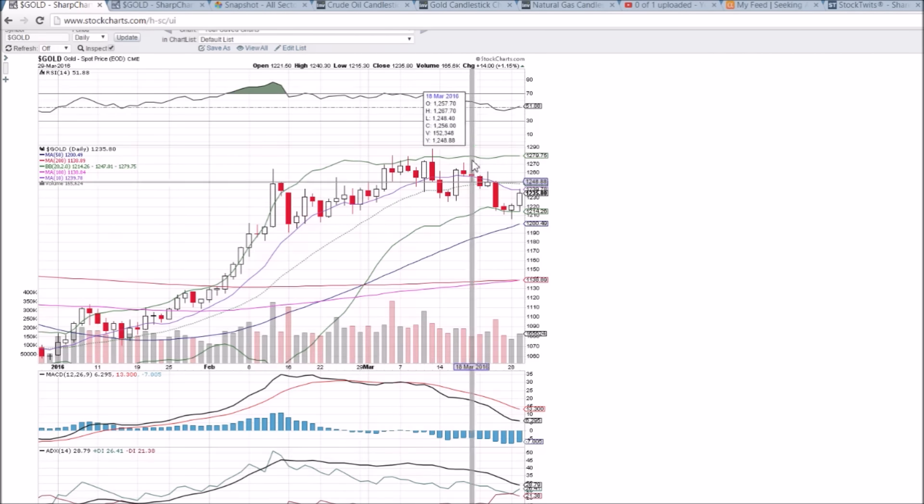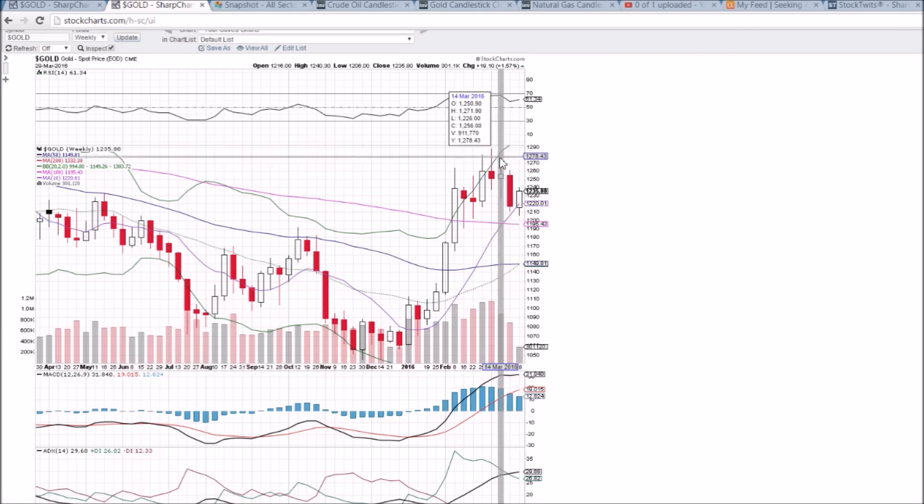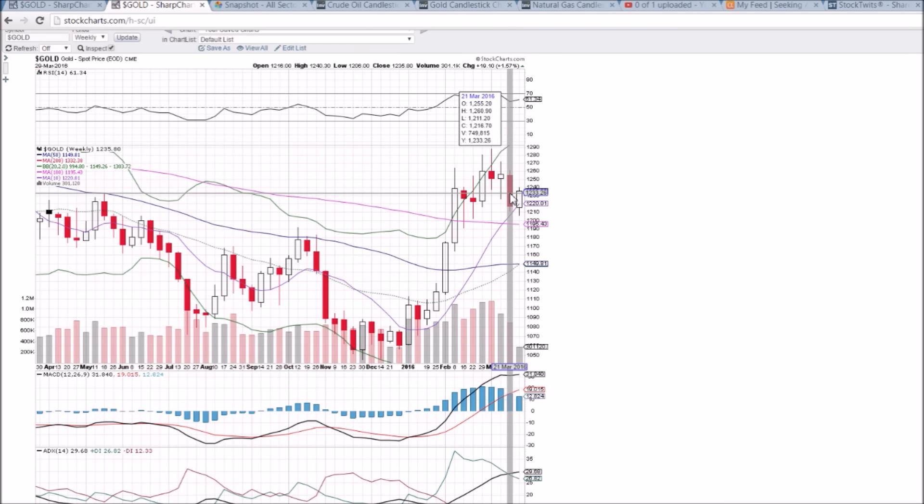On the weekly time frame, we've got this 10-week moving average support intact — that level is 1220.01. A bullish reversal candlestick is forming off of that, and from here what the bulls are going to be looking for is a break of this lower high pattern.